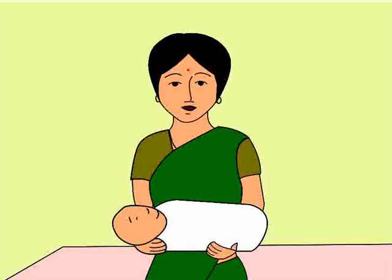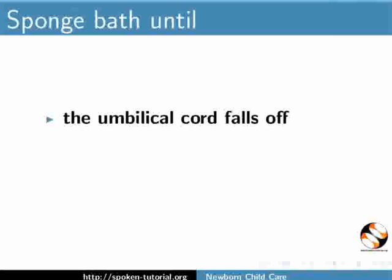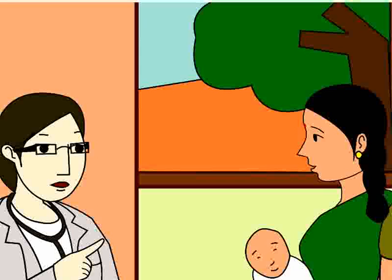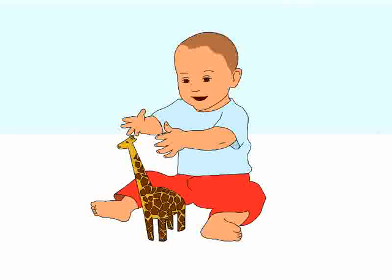Anita then asks the doctor about when and how she can give the baby a bath. The doctor explains that during the first few weeks the baby is very delicate. We should give the baby only a sponge bath until: a) the umbilical cord falls off, b) the circumcision heals, and c) the navel heals completely. After this initial period, two to three baths per week with a mild soap are sufficient for the baby, and this can continue during the first year. Frequent bathing may be drying to the skin.